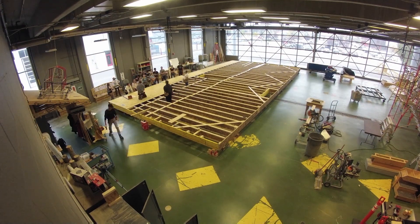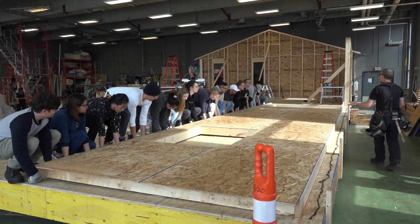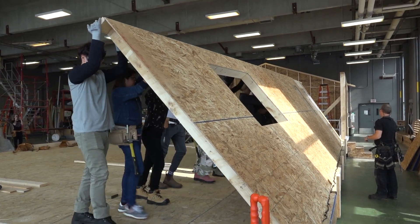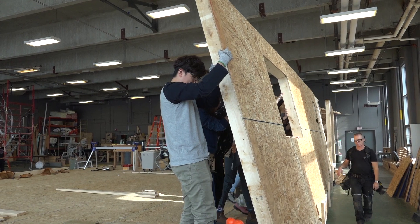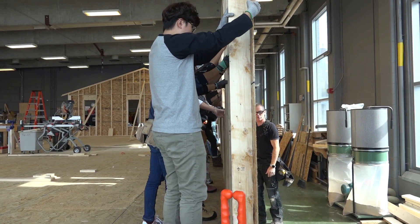Are the students involved in every phase of the construction of the house, or are there phases that professionals handle? We'll start off with the engineered floor system, do all the traditional framing of the house, erect the trusses, and then we do about 99% of the exterior.